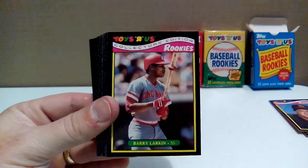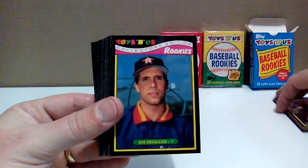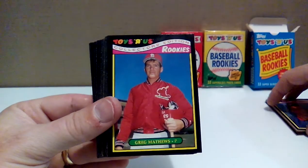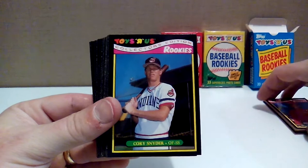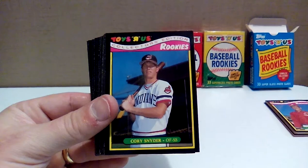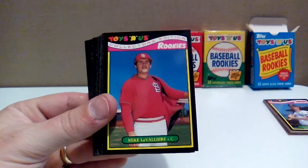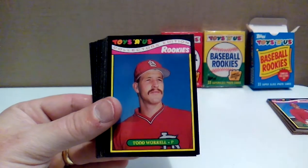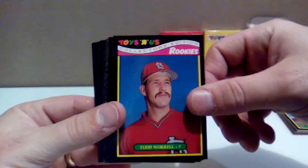We've got Barry Larkin, Hall of Famer, with the Reds there with an action shot. Jim Deshaies with the Astros. Greg Matthews with the Cardinals — I don't remember Greg Matthews, but obviously he didn't pan out. Corey Snyder, also of Team USA fame, had a couple of 30 home run years and then dried up. Mike LaValliere with the Cardinals before he got traded to the Pirates and was an All-Star in 1992. Todd Worrell — lots of Cardinals in this set. He was Rookie of the Year because I believe he led the National League in saves as a rookie.